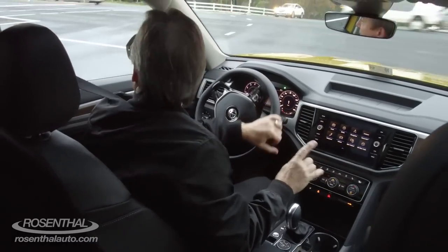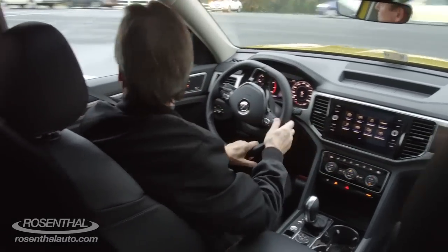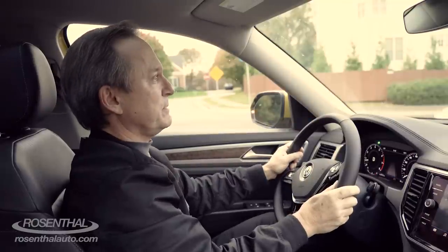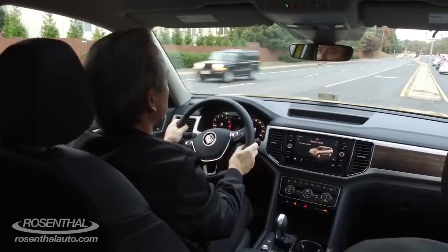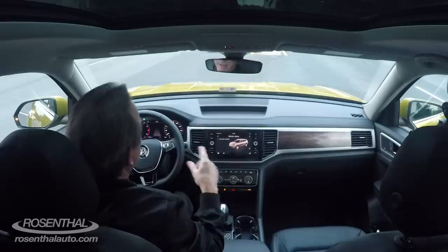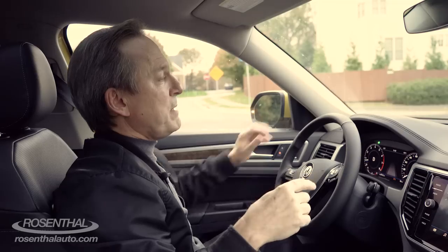Also, before I forget, you have Android Auto and Apple CarPlay available. This does have a very nice turning radius — I was driving it on the back roads earlier and it did an amazing job.